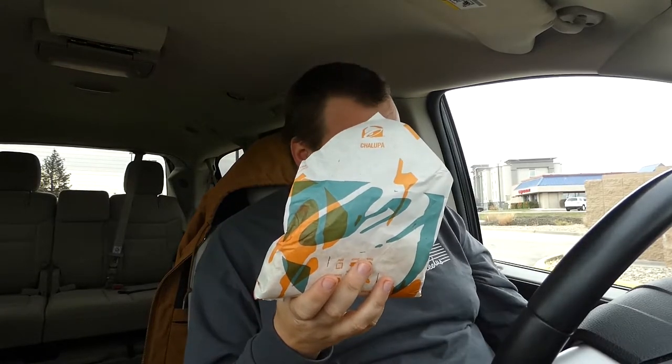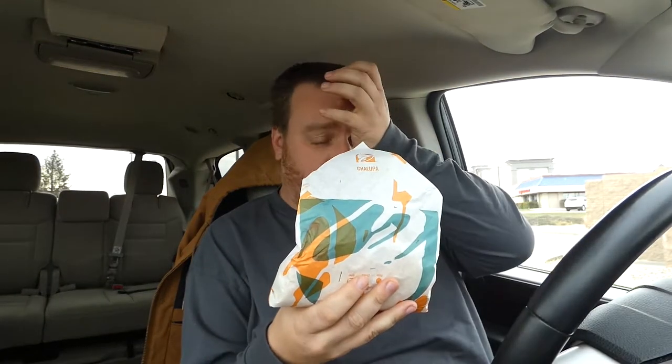I gotta give hunger a prop - she sauced your boy up, which I like. Made up for the stale chips. This here has got to be my second most favorite thing on the Taco Bell menu currently - they didn't give me like three napkins though. My second most favorite thing on the Taco Bell menu is this, which is a chalupa.